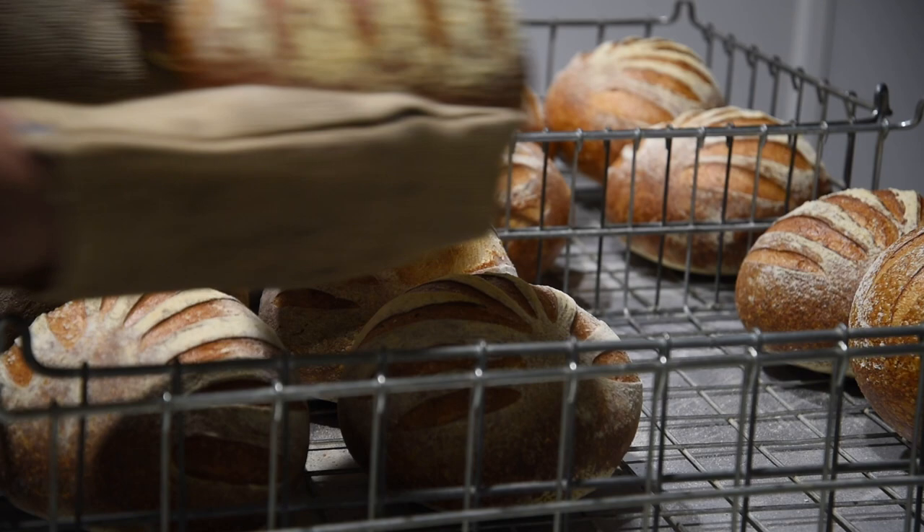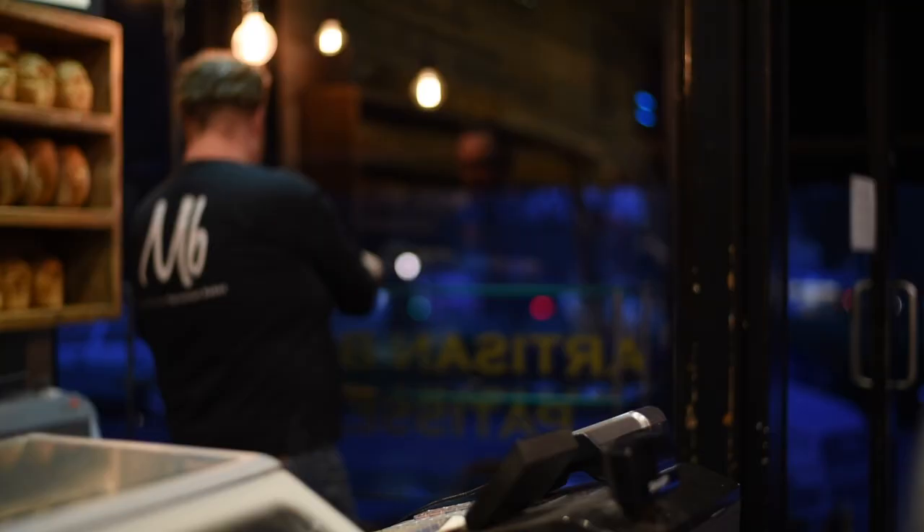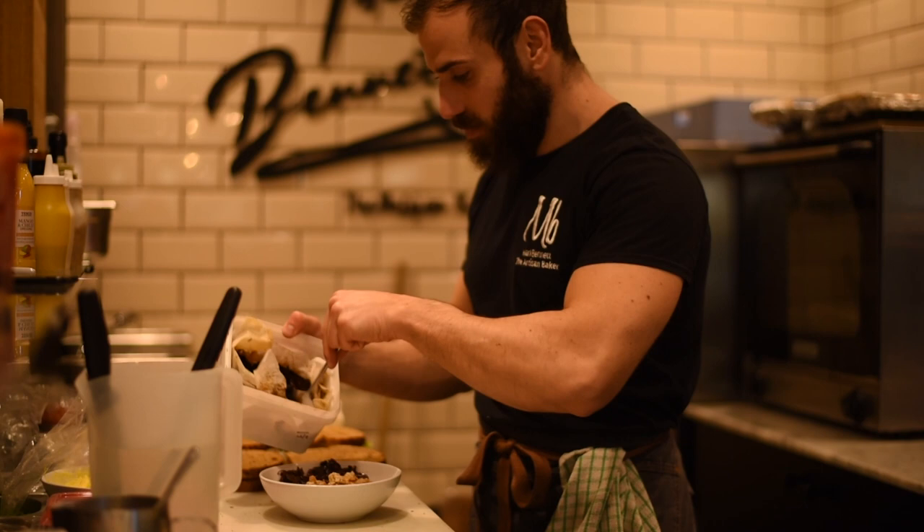My personal favorite product is actually a piece of patisserie — chocolate Antoine. I am a chocoholic; I love chocolate bread. Our most popular loaf is a pain de campagne, which is a French country loaf.